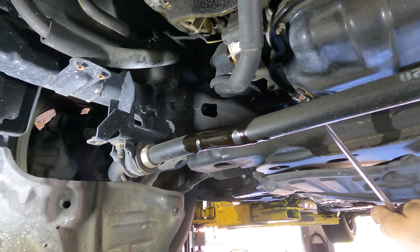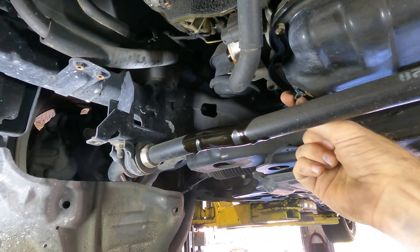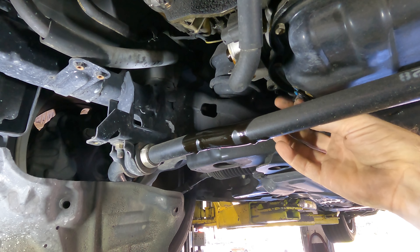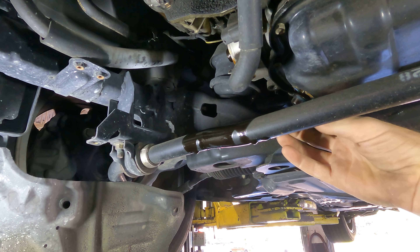First order of business — oil filter is coming with me. You know, one cool thing I like about these sideways filters is they don't get oil on me.